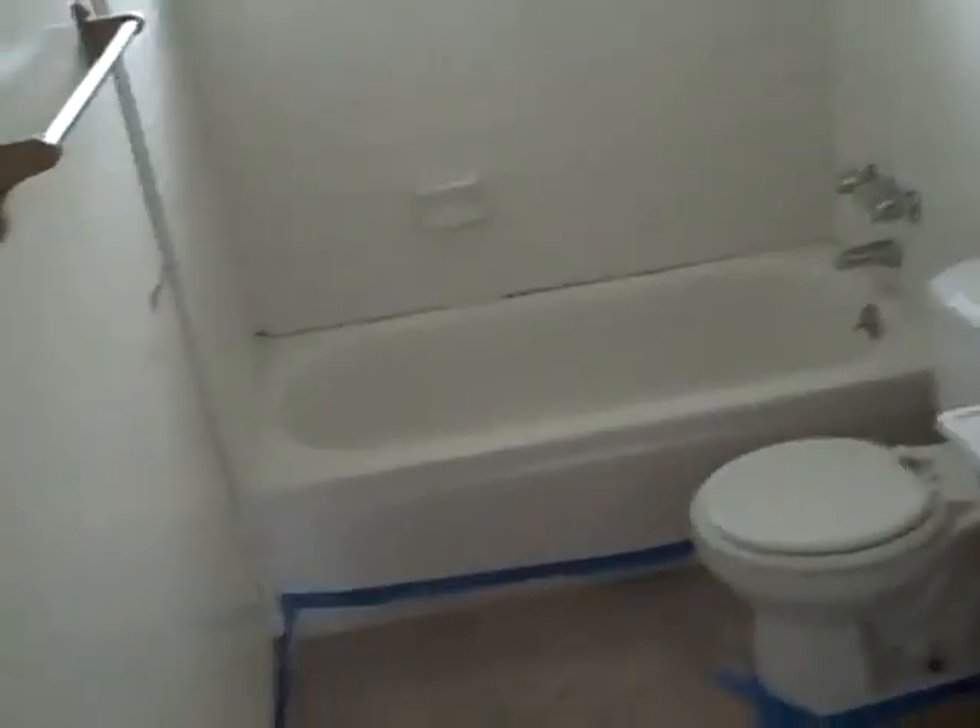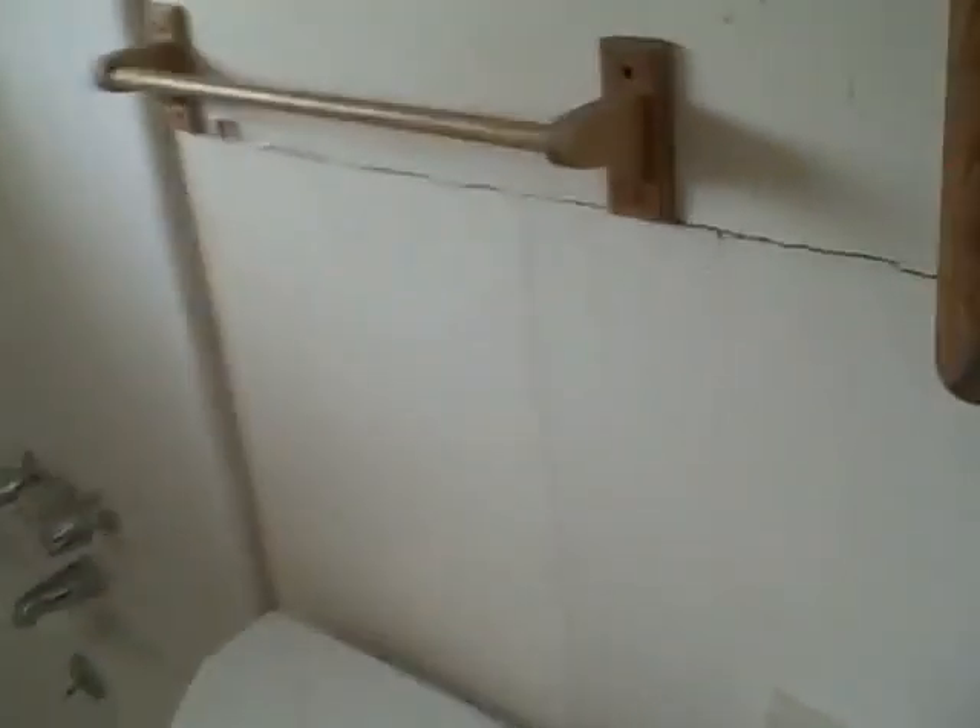Bathroom number two. Looks like there's something right there — I guess that's probably water. This might need some drywall. I don't know if that's mold, it just looks really brittle. Also looks like they painted over the ventilation.